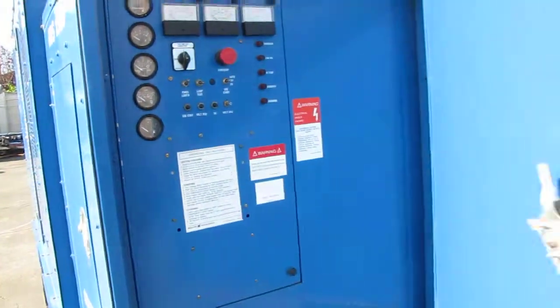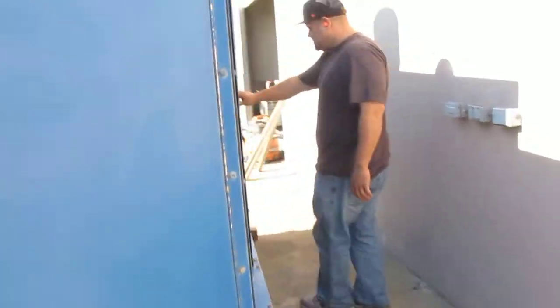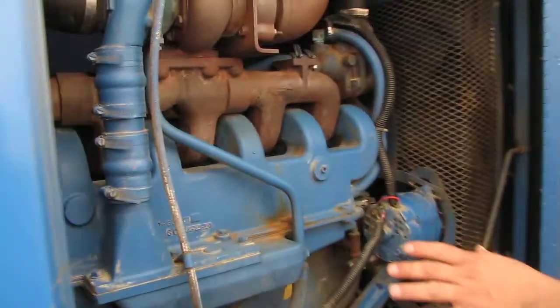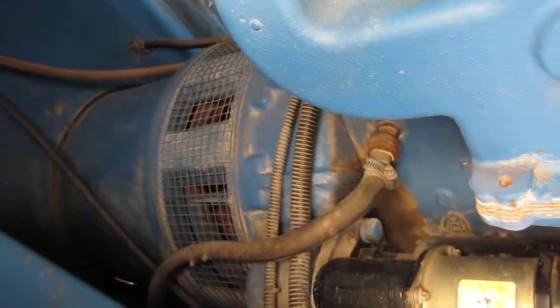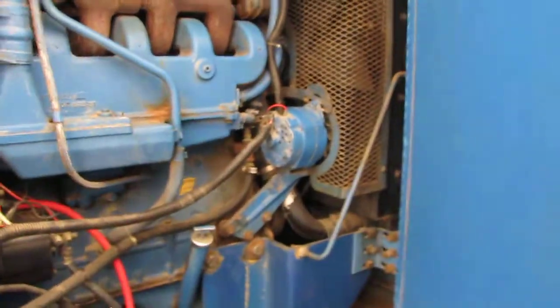If we walk around here we'll show you one side of the engine. Here's the engine, and the generator is right in that corner over there. And we'll go walk around to the other side.